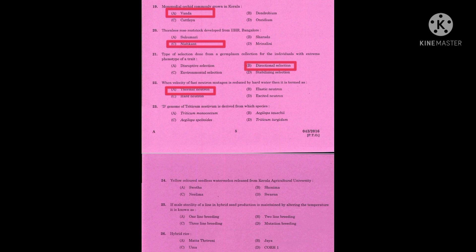Question number twenty-three: the D genome of Triticum aestivum is derived from which species? The correct answer is Aegilops tauschii. Question number twenty-four: yellow colored seedless watermelon released from Kerala Agriculture University. The correct answer is Swarna.